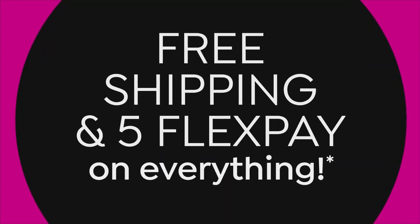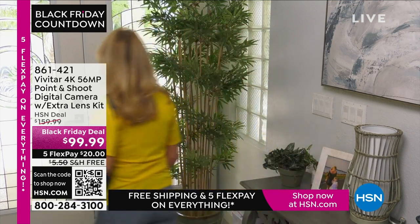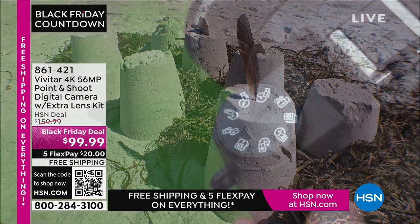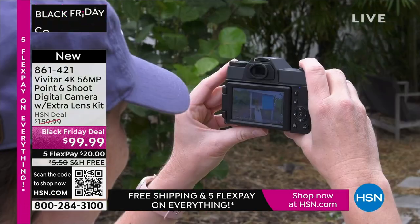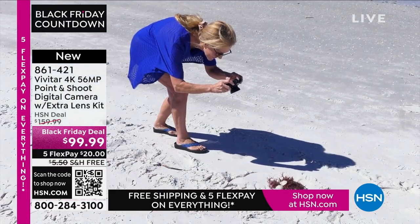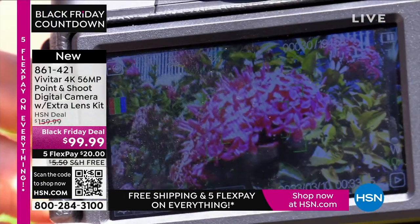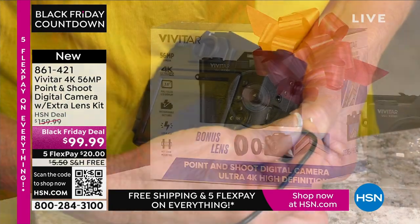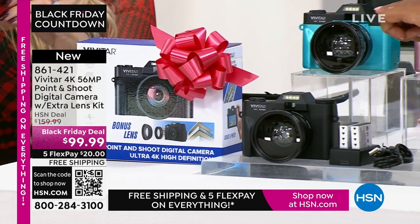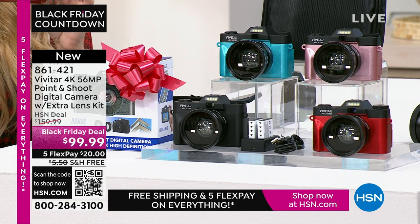Coming up next, an actual camera — how refreshing! We've been using phone cameras for so long, but sometimes you want an awesome picture. I took several trips this year — to the mountains, Alaska, Canada — used my cell phone, took some good pictures, but when I enlarged them to 12 by 18 they were fuzzy. I wish I'd had 56 megapixels like this Vivitar camera. It's 4K, 56 megapixels, point-and-shoot, super lightweight and portable — a dedicated device to capture all your memories beautifully.